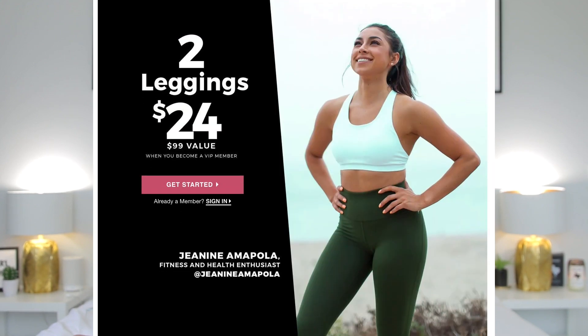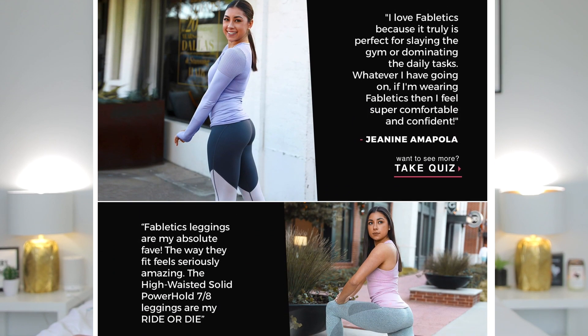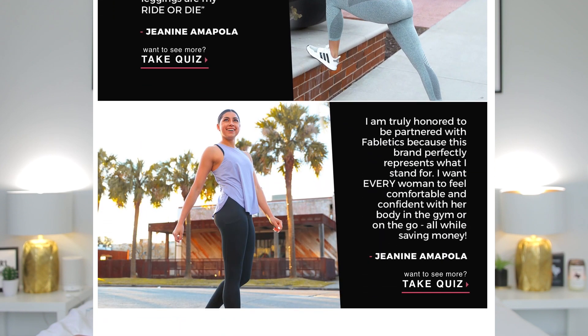Let's just get this cleared up right off the bat. This video is sponsored by Fabletics, and that is because I am a brand ambassador for them this year, and I am so unbelievably stoked about that. I actually reached out to my agent, Keith, and was like, how do I work with Fabletics? Because I love this brand so much. I discovered them a while ago, tried on their leggings in the store, fell in love, and just kept buying more. It's a dream come true that I became an ambassador for them.